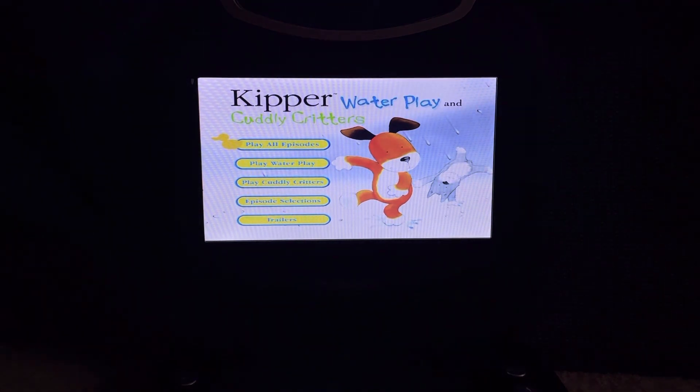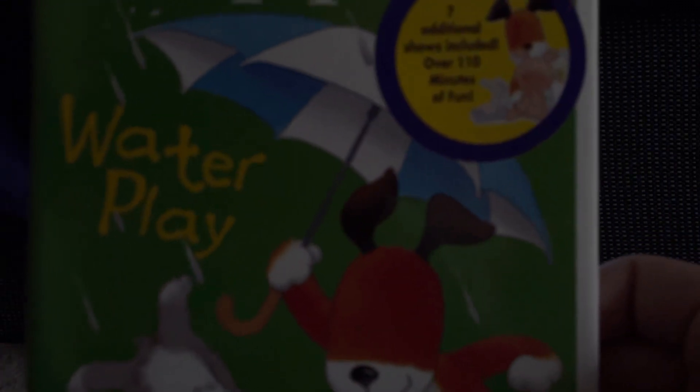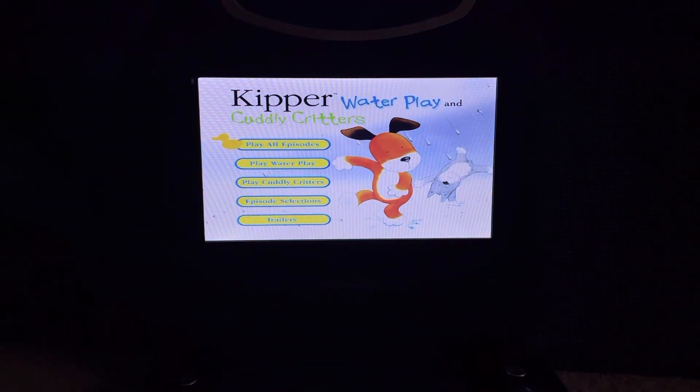Hey everyone, Doodle Pops for the win here. Today I'm going to do another DVD menu walkthrough. This time it's Kipper — Kipper's Waterplay slash Cuddly Critters, 2004 DVD. This is two videos in one, which includes Kipper's Waterplay and Cuddly Critters. This walkthrough was requested by First Sack Attack something — I don't remember the rest of the name — and also Scott Briggs.